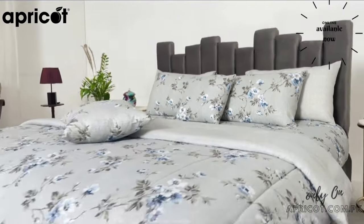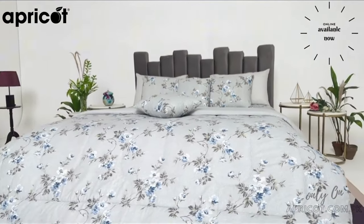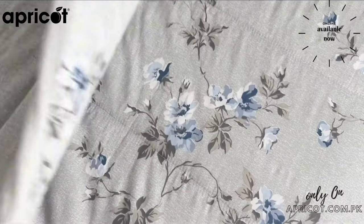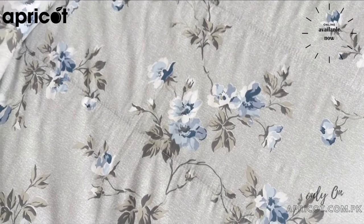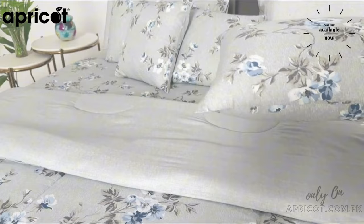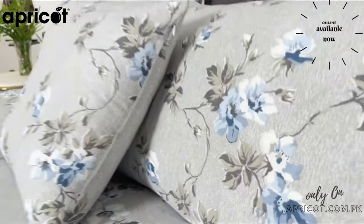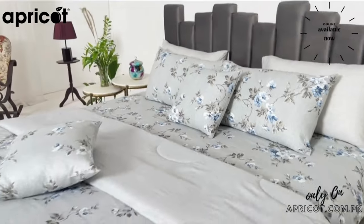Introducing the Apricot Comforter Set — a perfect product for your bed. This comforter comes with a Front Reverse Combination, meaning you can use both sides of the design. Its colors are fast and vibrant, and its fabric is filled with high-soft polyester, which will keep you warm in winters.